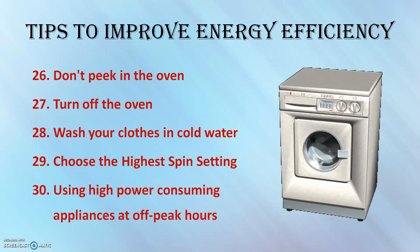Use dishwashers, clothes washers, dryers, and iron boxes during off-peak hours to reduce the load on the grid.